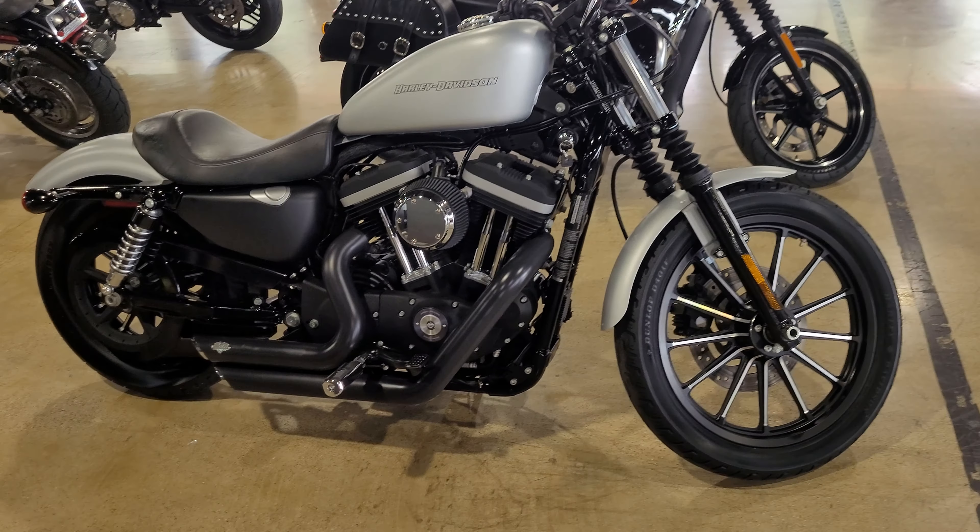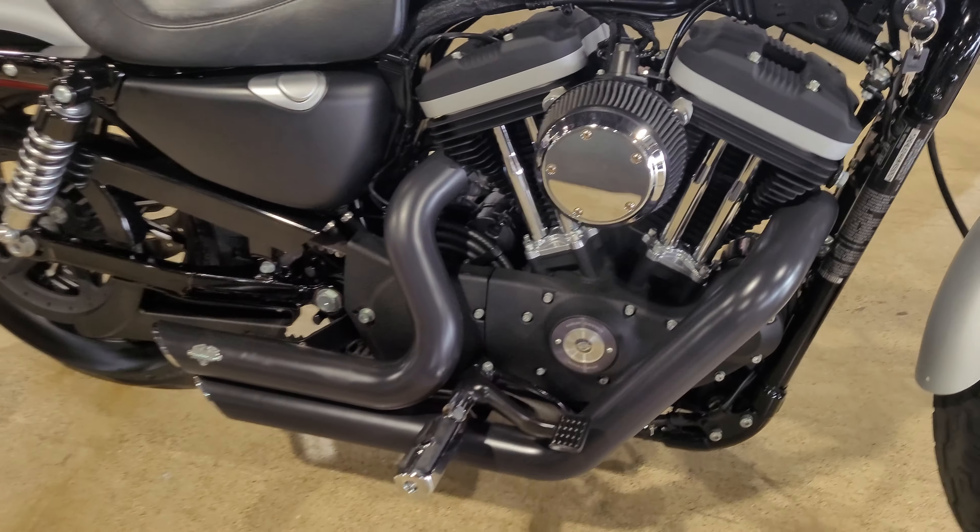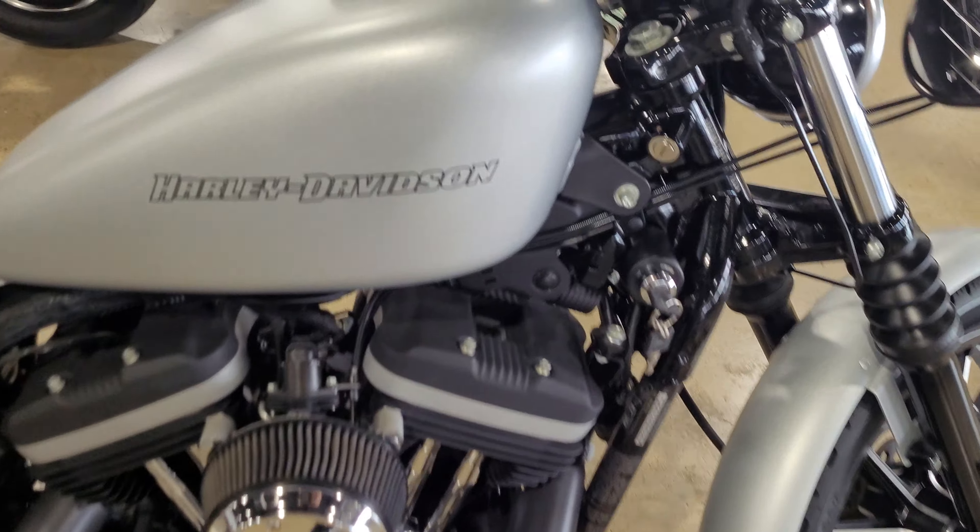Okay, Chrissy, here you go. This one's $59.50. Stage 1 upgrade, Vance & Hines short shots. Less than 5,000 miles. Three grand cheaper than the other one you're looking at.